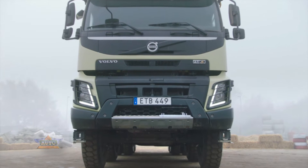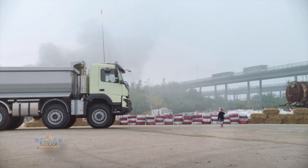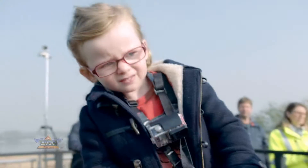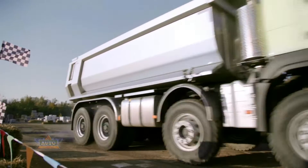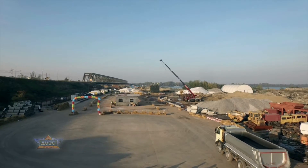This truck is about to face one of its toughest tests. We've put the Volvo FMX in the hands of four-year-old Sophie. She got to drive it with a remote control. To challenge the truck, we filled the site with all sorts of obstacles. Let's see how well the truck copes on the track.